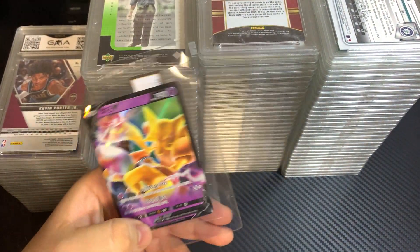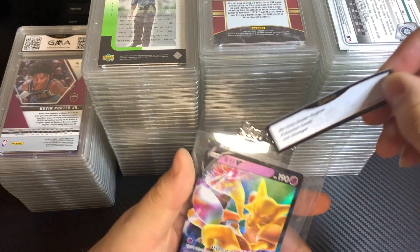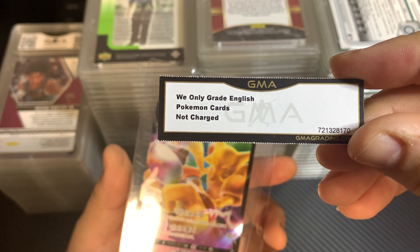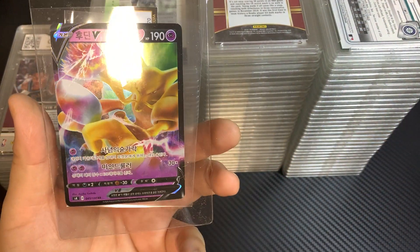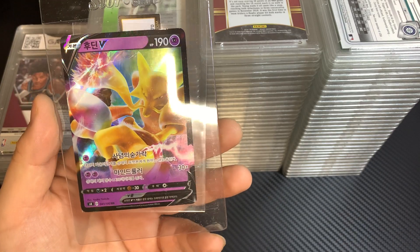I did get one card back that they did not grade, which was this Pokemon card. They only grade English Pokemon cards, so maybe I'll send this one out to PSA. I'm not sure — I'm gonna need to look at it a little bit closer.